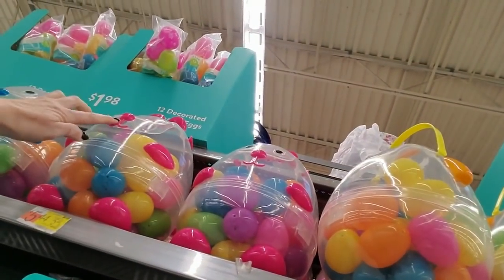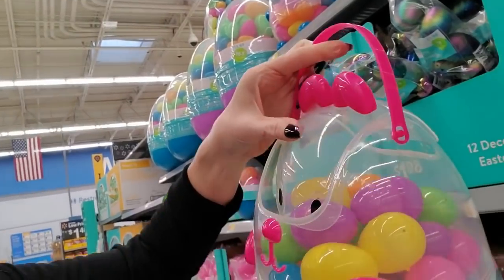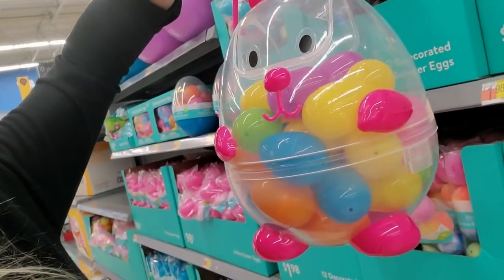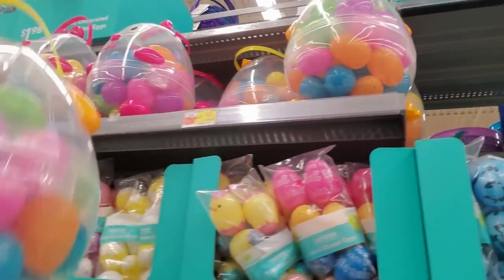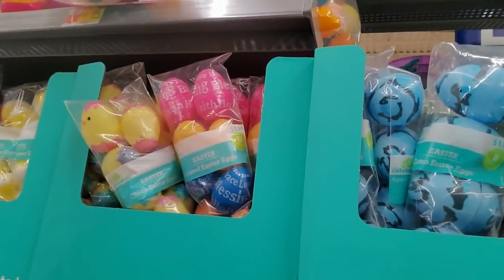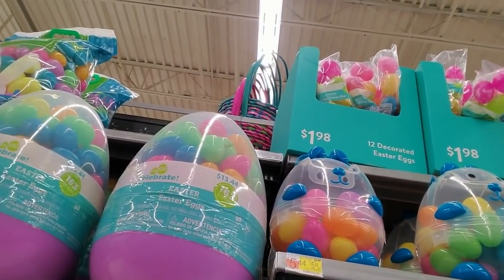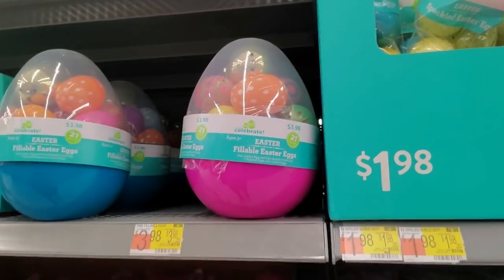Up here you can get an egg carrier - it has a little handle and a lid on it like a wastebasket. This little carrier comes with eggs and it's only $5.44. You can get one that looks like a bunny rabbit, and we also have a yellow one which is like a little chick, and it has eggs in it already. That's cute. Wow - you can get 163 eggs in this giant egg for $13.44, or this one that has 21 pieces for $3.98.